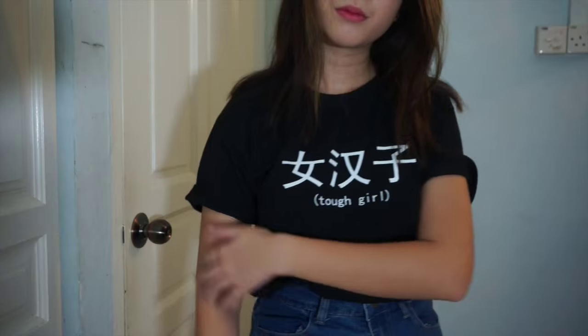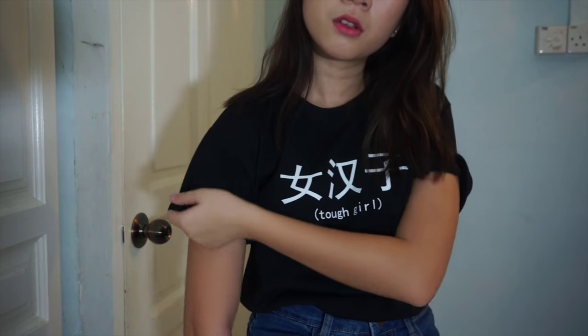Next, I got this Tumblr-inspired shirt. It has Chinese characters on it — 女汉子 — which means 'tough girl'. I'm actually a game development student and my course is filled with guys, and I don't really think they treat me as a girl. So yeah, I'm a tough girl. And this tough girl shirt is $5.00.